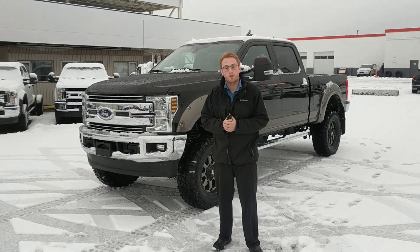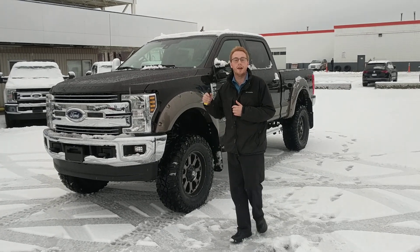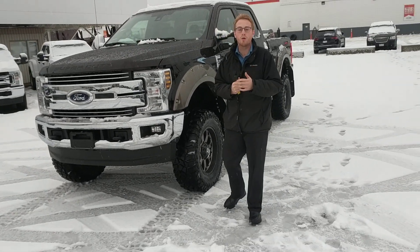Hey guys, Robert here at Prince George Ford. I want to take a quick second to show you this 2019 F-350 diesel 6.7 liter Power Stroke engine.